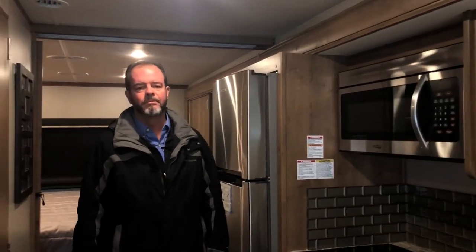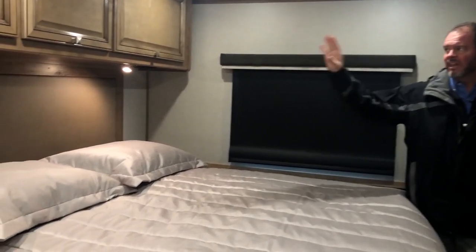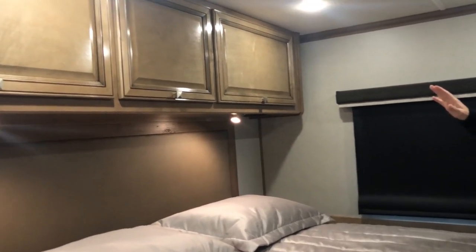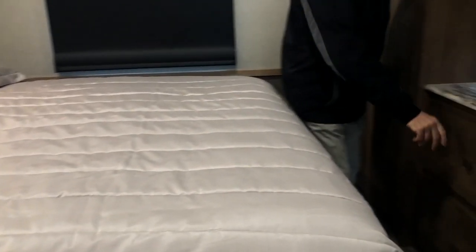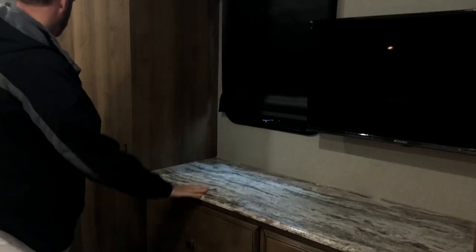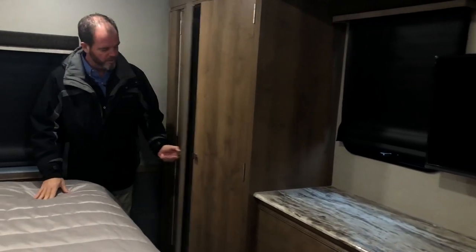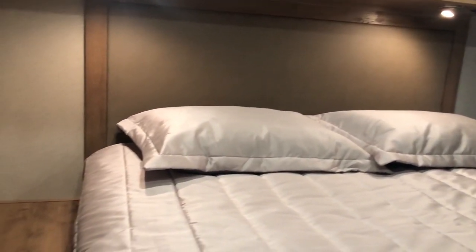Back in the bedroom of the 29M, there's a standard king-size bed with lots of cabinetry above for storage. The bed lifts up on gas struts for storage underneath. At the foot of the bed, you've got four really big drawers, plus another television. There's a full wardrobe with two separate hanging areas for shirts, giving you twice the space. Wood nightstands on both sides, each with electrical plugs.